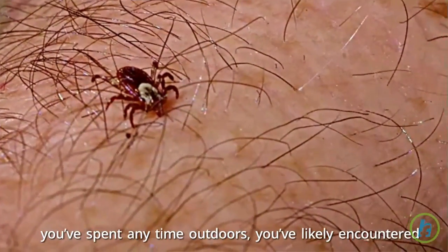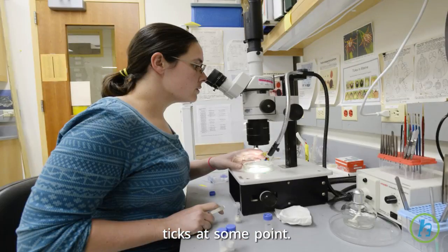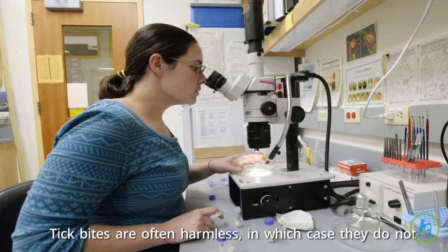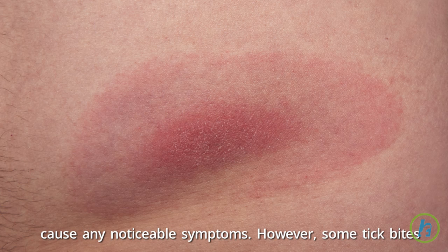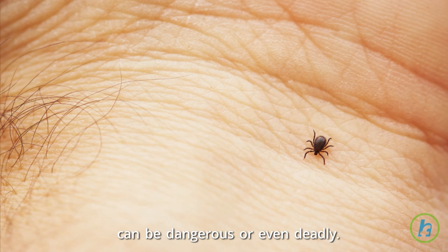If you've spent any time outdoors, you've likely encountered ticks at some point. Tick bites are often harmless, in which case they do not cause any noticeable symptoms. However, some tick bites can be dangerous or even deadly. What do tick bites look like?